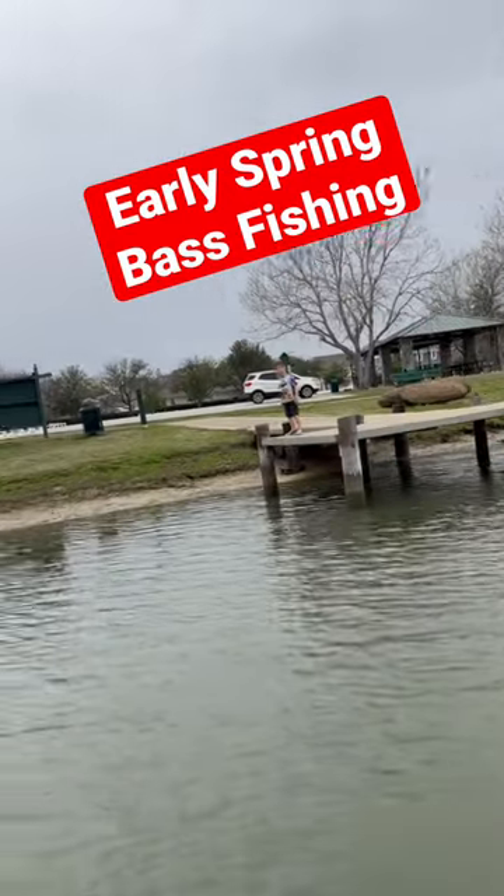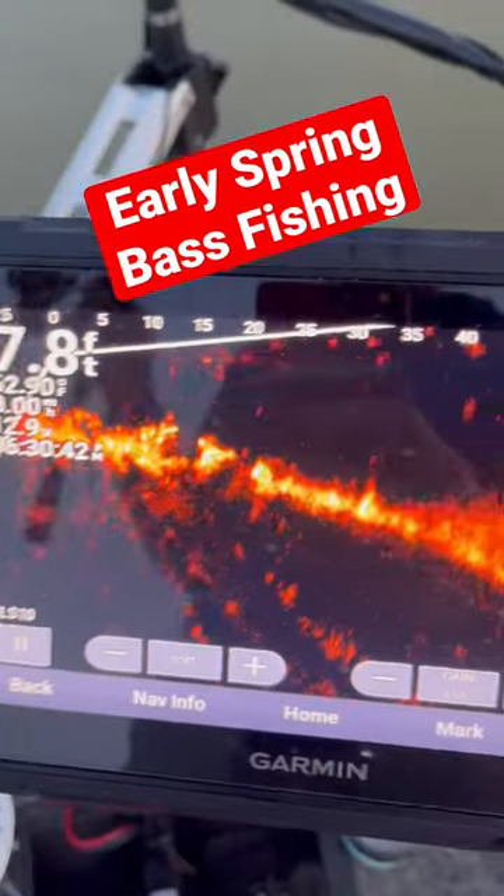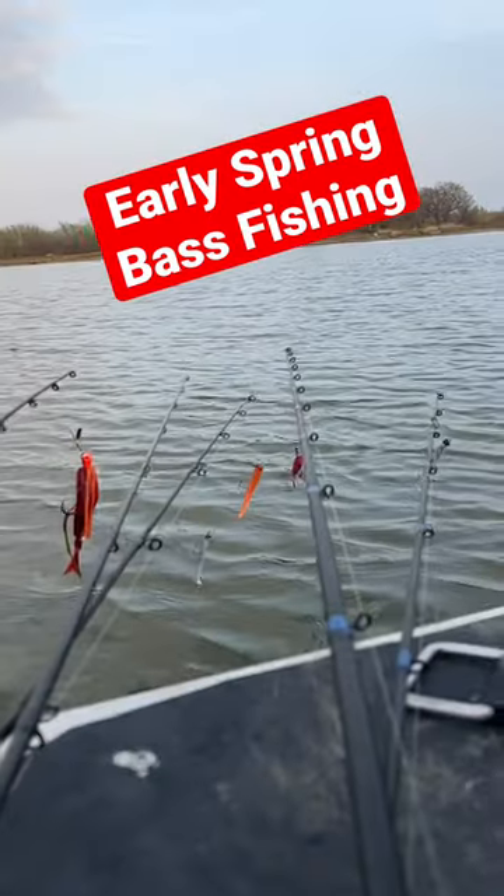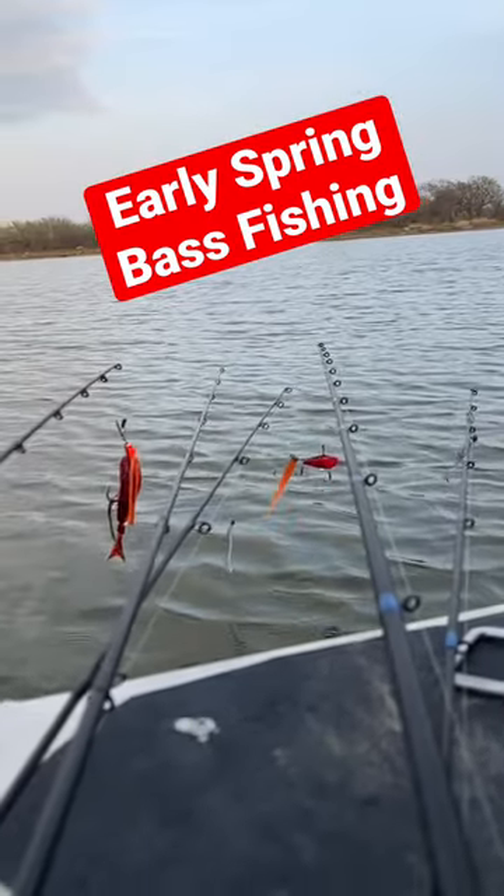We had about an hour and a half to fish. Early March, cloudy and windy, just under 80 degrees with 63 degree water. Ended up catching the first fish pretty early on a jackhammer, then went for a while without a bite.